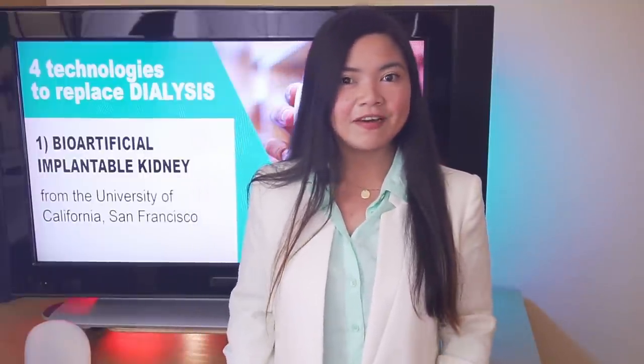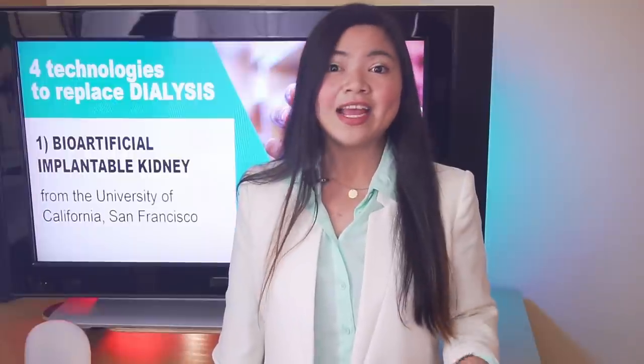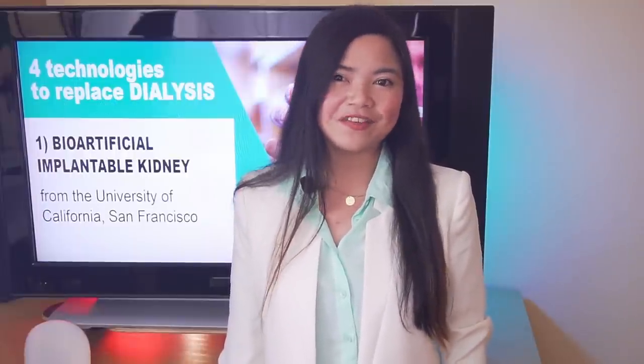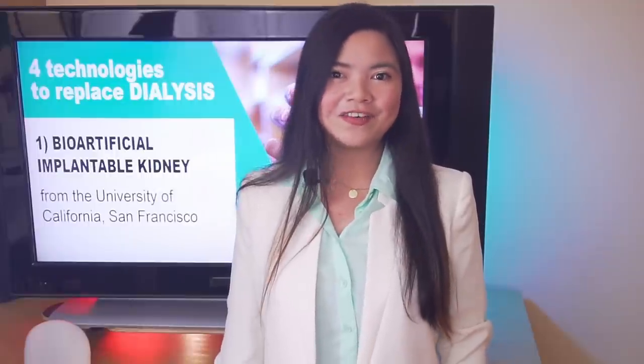A new video is coming next Friday — hope to see you there. In the meantime, keep taking good care of your kidneys and be good to yourself. Thank you for watching.